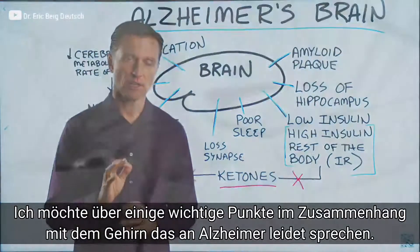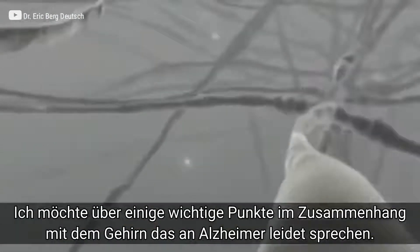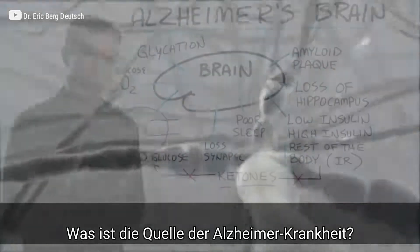I want to talk about some interesting things related to an Alzheimer's brain. What is the essence of Alzheimer's?